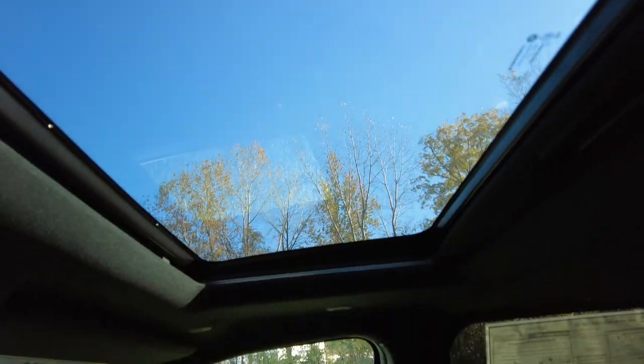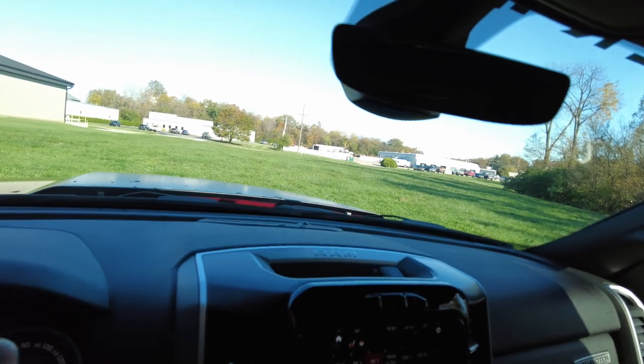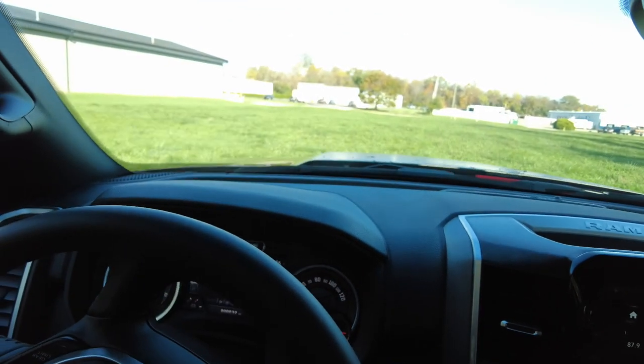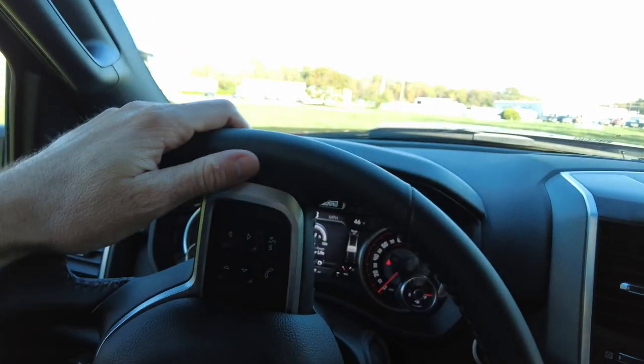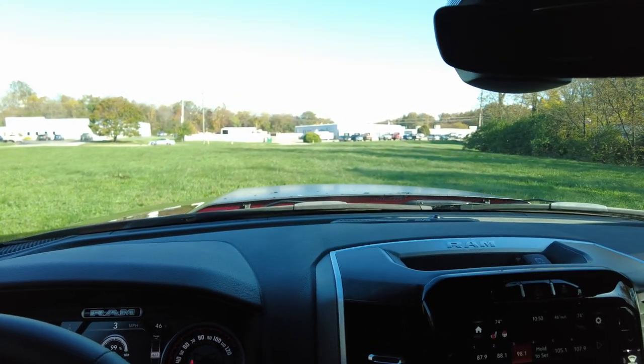These are all Federal Motor Vehicle Safety Standard compliant, which means they've passed a very stringent government requirement to ensure vehicles are safe to go on the road. The speedometer has been recalibrated for those bigger wheels and tires, so you'll be reading the correct speed. With that, I'm going to get a little mud on these tires and head back to the dealership.